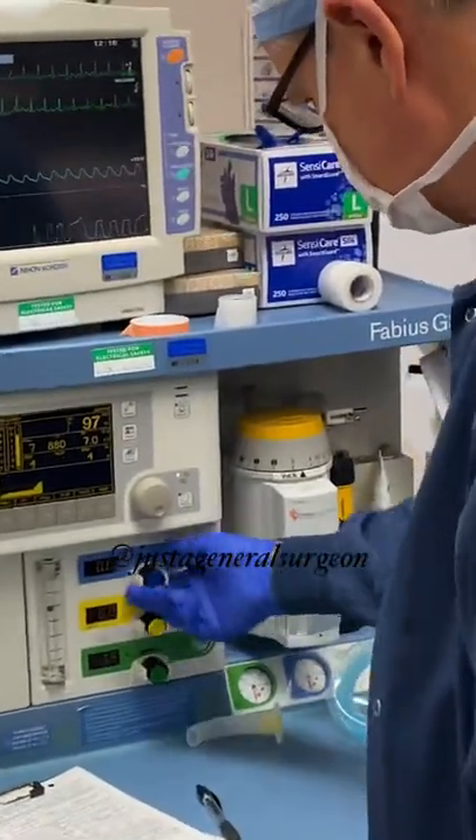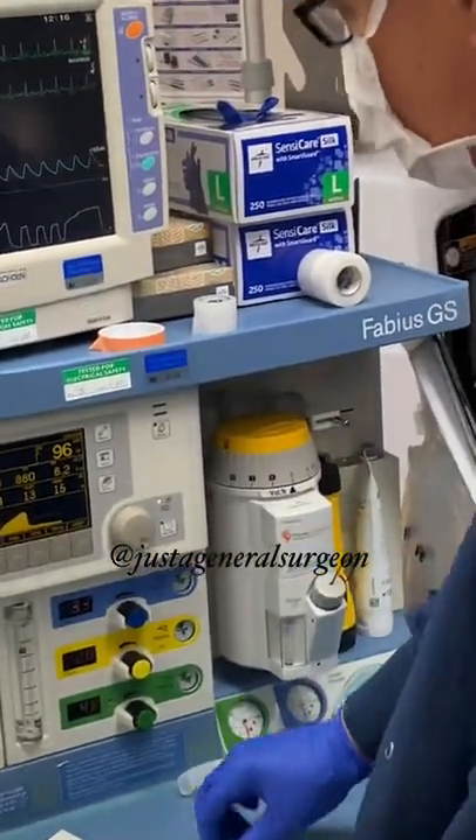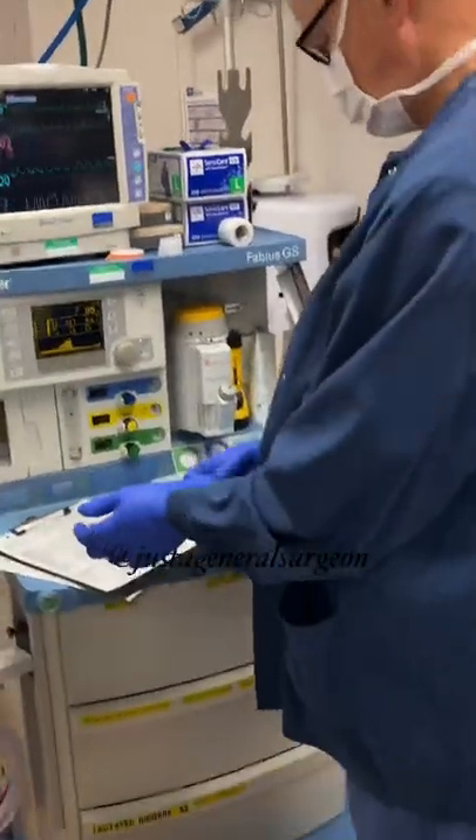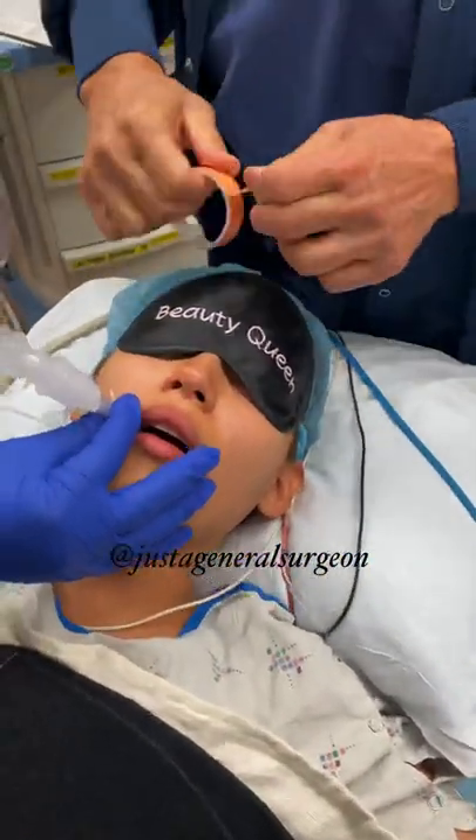There are two main sleep gases. One of them is nitrous oxide that we use here, and the other is sevoflurane — it's the only other sleep gas that we have here.